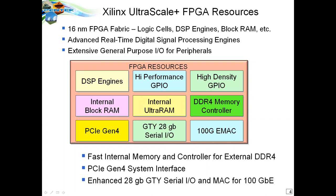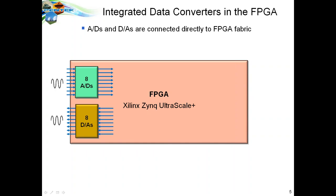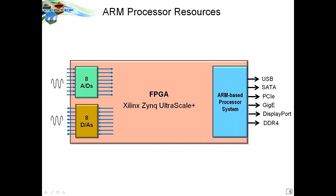The RFSOC is extremely well supported for a lot of different applications. Xilinx also added A-to-Ds and D-to-As directly into the FPGA fabric on the same chip. These are not modest devices — on the ADC side they are 12-bit, 4-gigahertz converters with digital down converters, and the DACs are 14-bit, 6.4-gigahertz with integrated digital up converters. They are connected directly into the fabric with low-latency parallel interfaces.